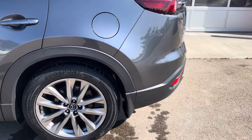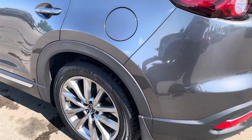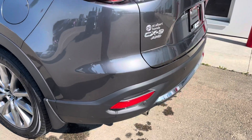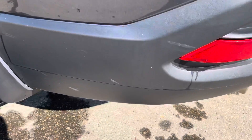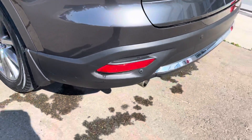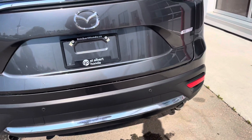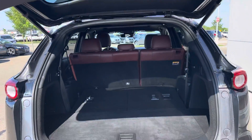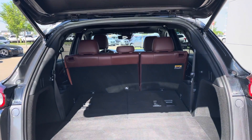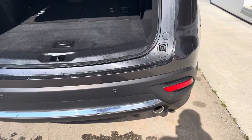The tires are next to new on this one — looks like they put new tires on, they've still got the nib on them. There's a scratch and a rub on the bumper here. This one is loaded up really well, so it's got the power liftgate and parking sensors front and rear.